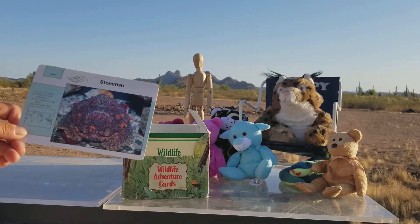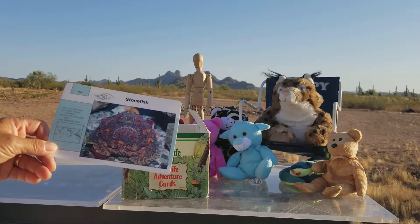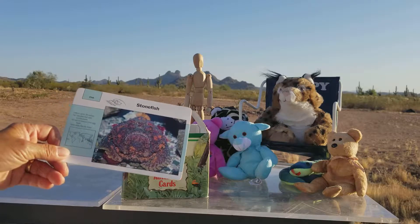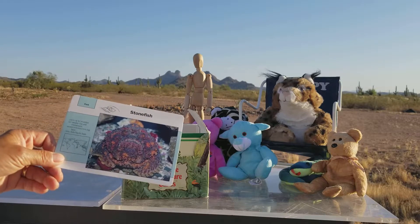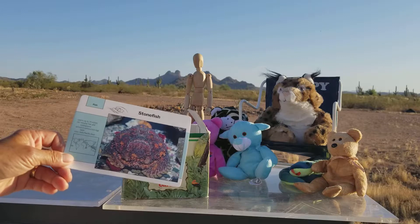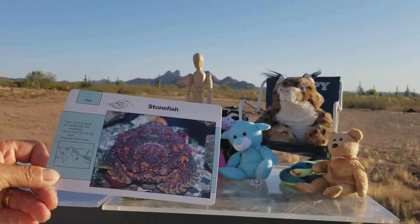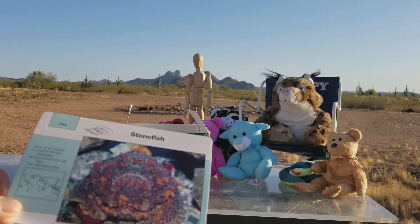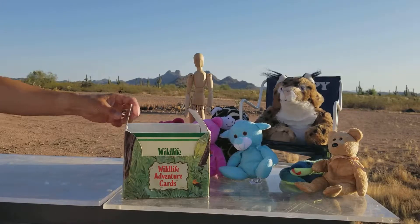Today we have a fish — stonefish. Its length can be up to 14 inches. Their diet is smaller fish and crustaceans. Crustaceans are basically shrimp, little crabs, little things in the water that have a shell. Method of reproduction: egg layers. Home is Indo-Pacific Seas. Go a little closer to see a stonefish — I guess it's because it looks just like a stone. So that is our wildlife adventure card today.